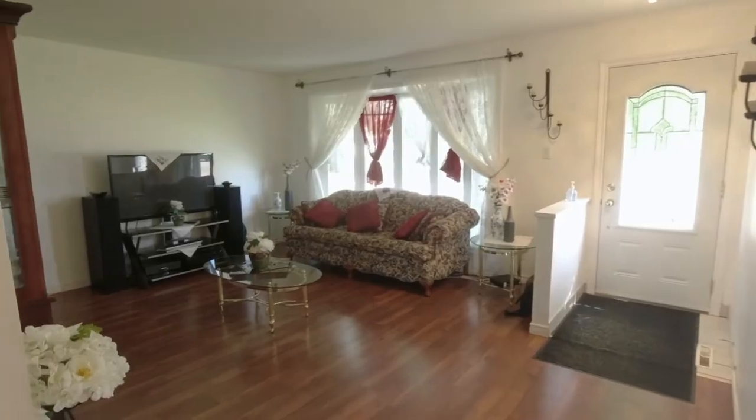Welcome to my new listing in Delwood. This place is perfect for families — the lot is huge and the home is spacious. Not to mention, we have five bedrooms and one and a half bathrooms.